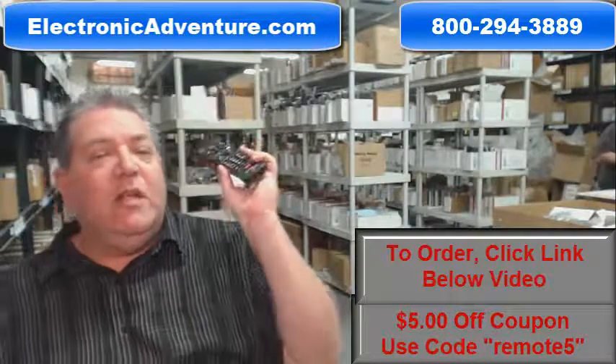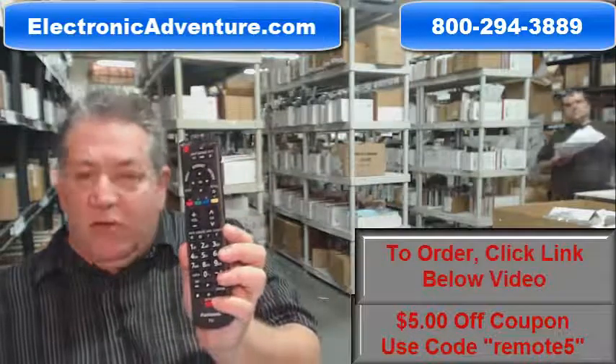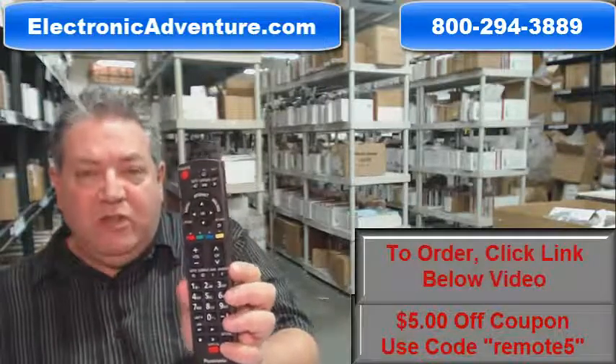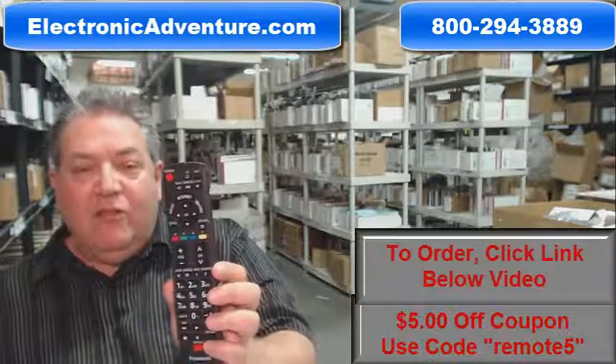That's because at electronicadventure.com we do have over 300,000 brand new original remotes in our warehouse, so no matter what you order, it ships out usually the same or next business day. Also folks, if you want to save some money when you get to checkout and it says enter coupon code, just type in the word remote, the number 5, and save $5 off the order.